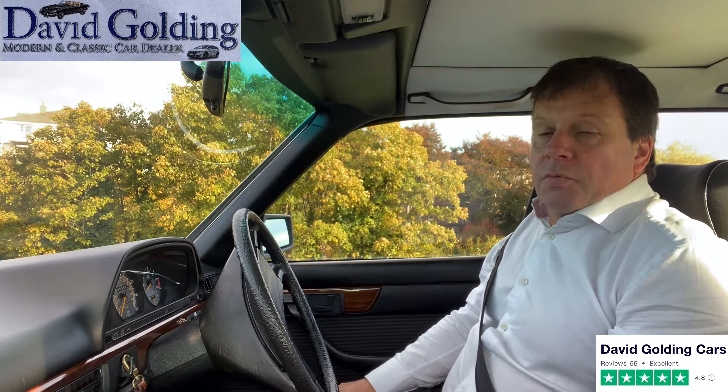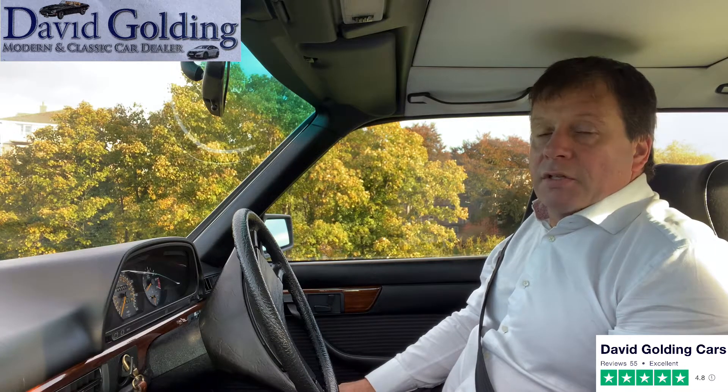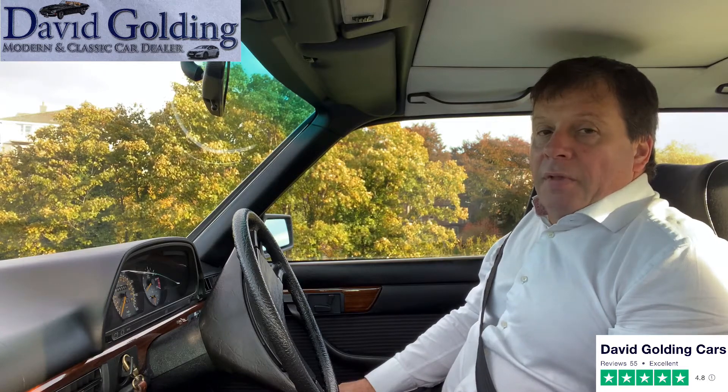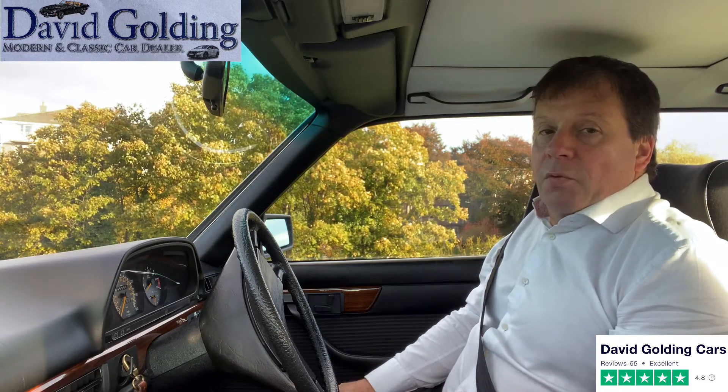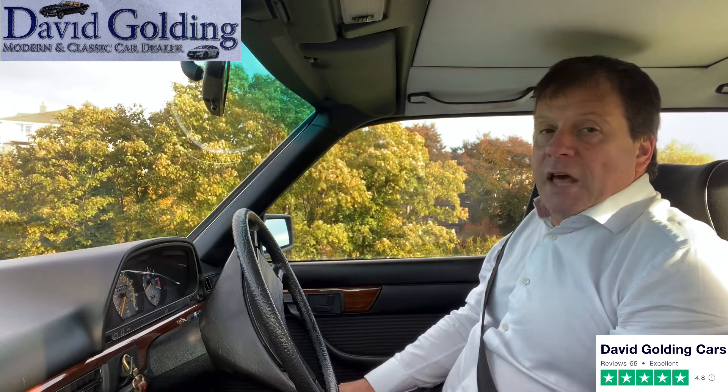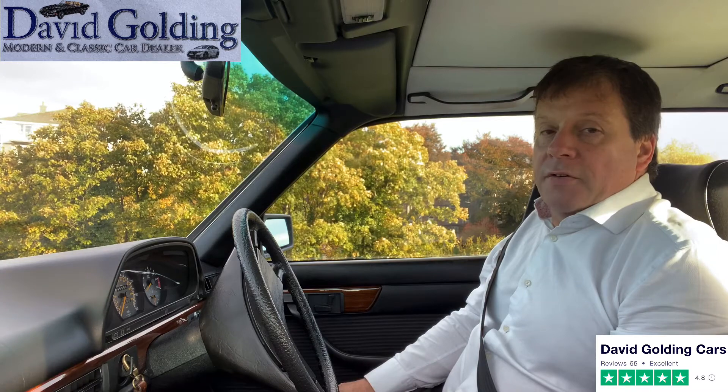Great history. It was reputedly the property of a Saudi Arabian Prince. It was then acquired by a German dealer, and from there it was purchased by one of Ireland's most foremost classic Mercedes mechanics, who brought it back to Ireland and has had it as his personal car for the last five years.